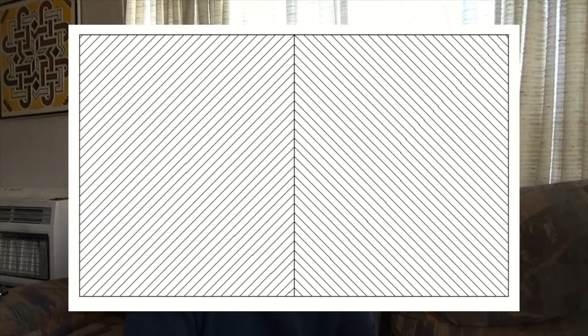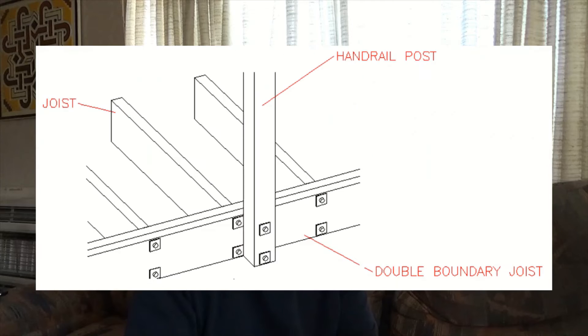With decking laid at 45 degrees from the joists, this can create some quite decorative effects. Unfortunately, this is only really possible if the joist in the very centre of the deck lengthwise is exactly in the middle. In some cases this isn't possible because handrails get in the way where the joists need to be bolted to the boundary joist, so sometimes this option can't be used.